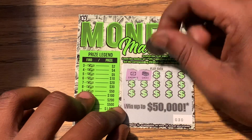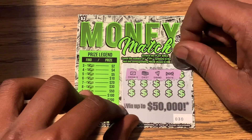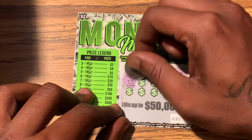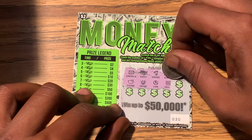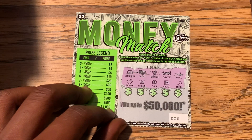Alright guys, let's see — we have the emeralds, the emeralds, we have the treasure chest, we have the diamond, we have the bow tie, we have the bill, we have the piggy bank, we have the crown, we have the coin, we have the vault.